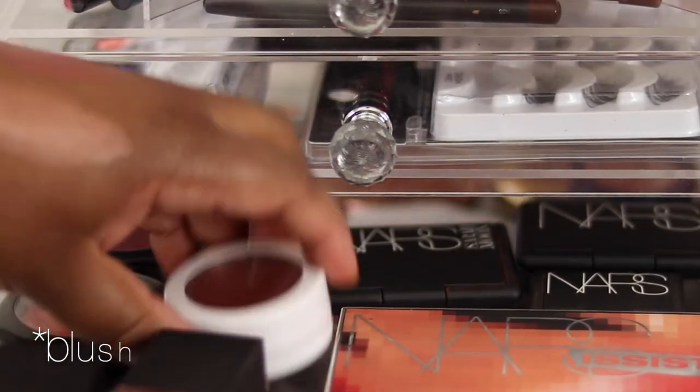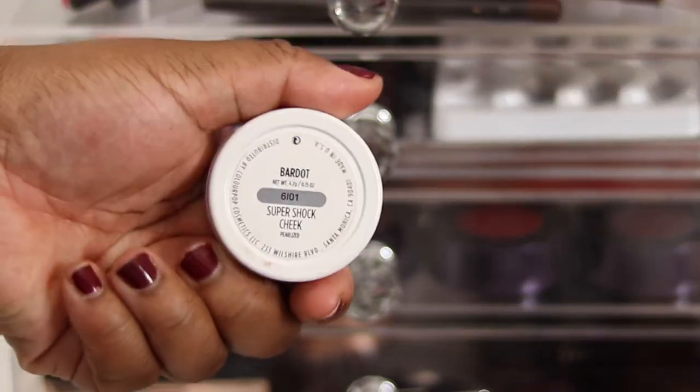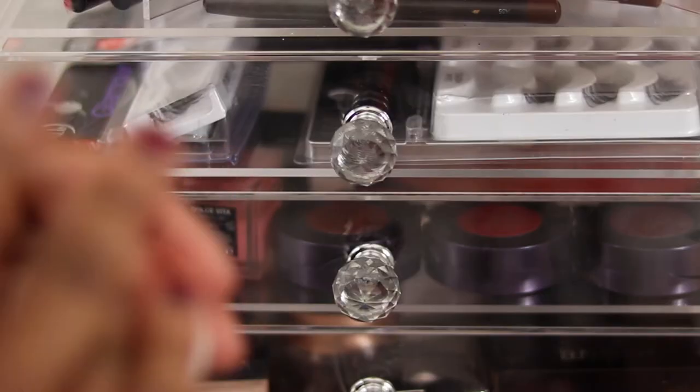I've got the Colourpop highlighter in Bardot, which is pretty, but I'm going to declutter it - I've sort of got my use out of it and someone else can enjoy the shade. It's pretty neutral. As you can tell, I have a theme - I like sparkly blushes.